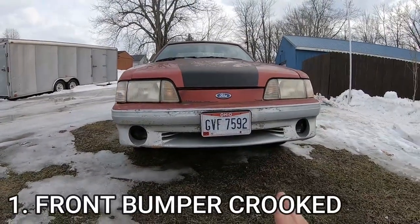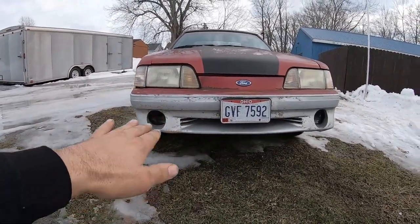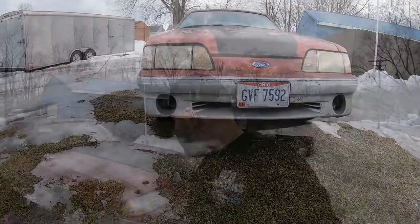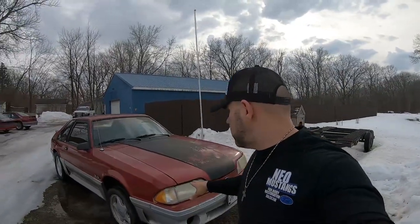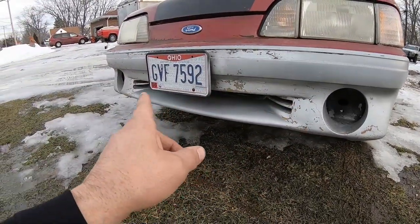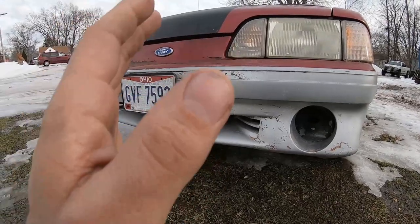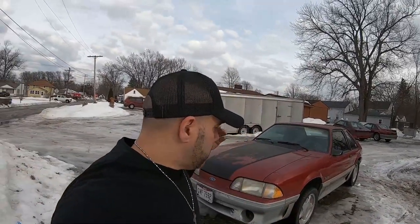Alright, let's get right down into it. My number one example that your Fox body has been in an accident: if your bumper is crooked. As you can see, this is a dead giveaway of an accident that has happened on this vehicle — whether it's been ditched, ran into somebody, or barely hit a pole. This still looks pretty factory, paint still looks faded, so I'm pretty sure at some point this car had been in a ditch. Along with the bumper being bent, you can see the fog lights are out — usually that whole brace gets bent. That goes for LX coupe, hatchback, and convertible.